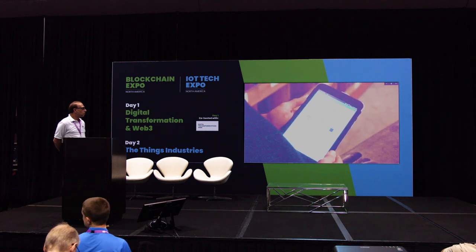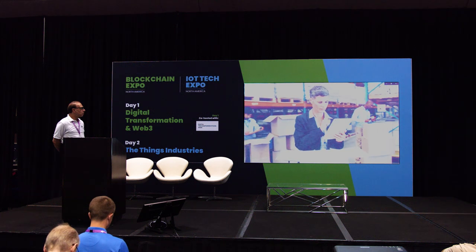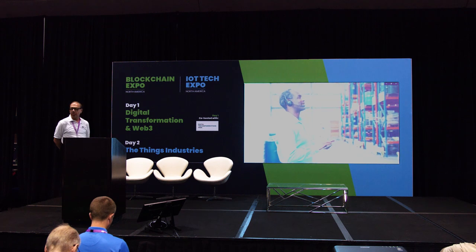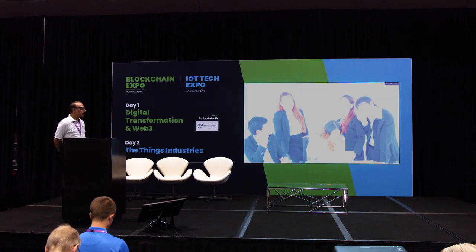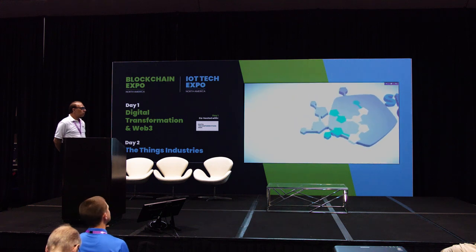Let Simply Connected Systems redefine your productivity, eliminate handwriting, re-keying, and paper from your organization. Enjoy improved accuracy, time efficiency, and a happier, more productive team. Experience the benefits of saved time, reduced errors, and boosted employee satisfaction with Simply Connected Systems.